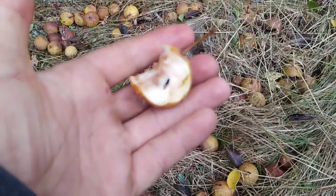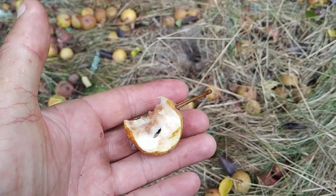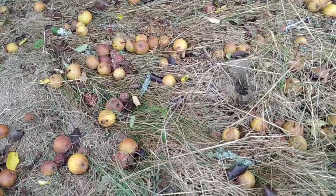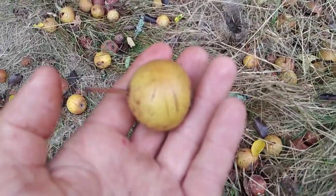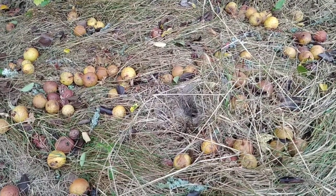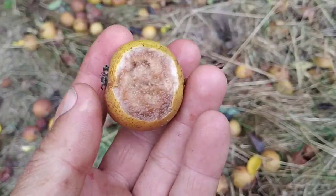This wild pear, while not equal to high quality pear cultivars in taste, definitely tastes better than some cider pears which are being grown in different parts of Europe. This one which turned brown is actually quite nice.